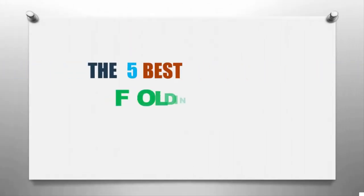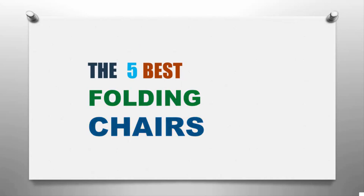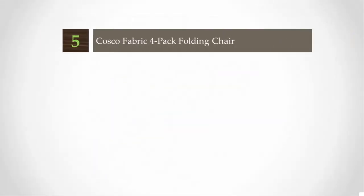Here we present the five best folding chairs. Let's get started with the list.